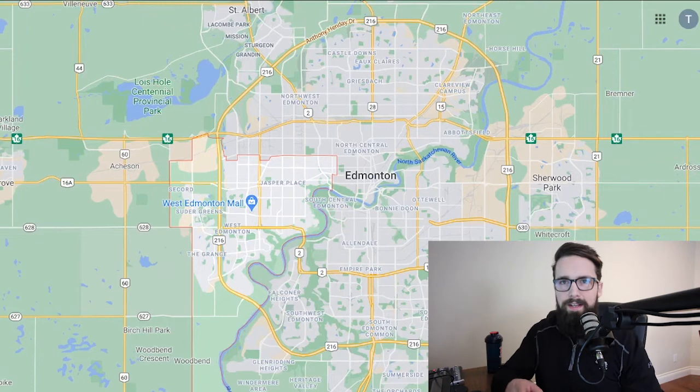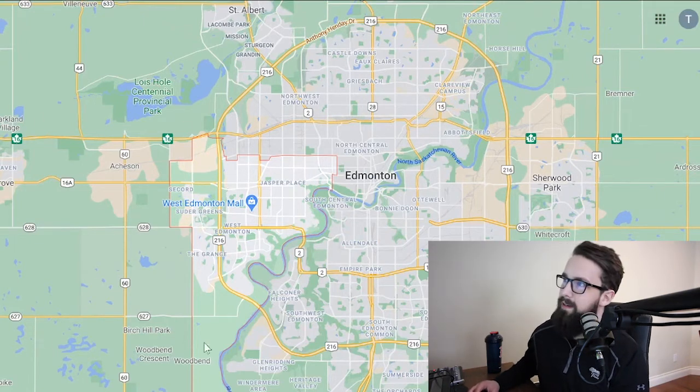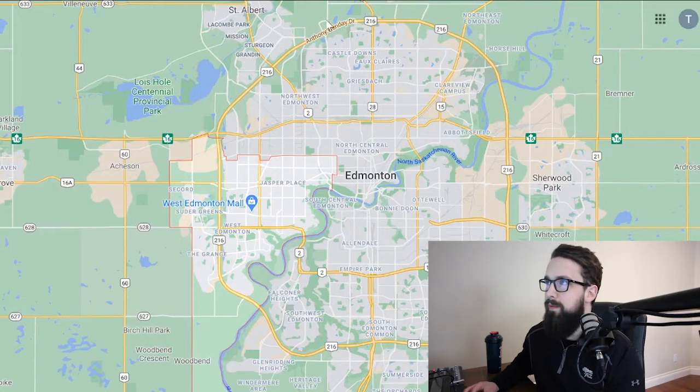Today I'm focused on West Edmonton — you should be able to see my face and my screen. West Edmonton is highlighted on the map here. As you can see, the river cuts the city in half diagonally, and we have our ring road, the Anthony Henday, which is relatively symmetrical and circles the whole city.